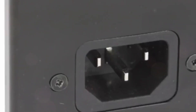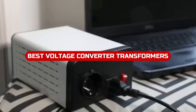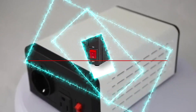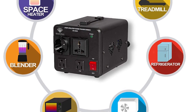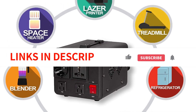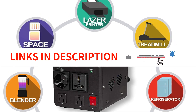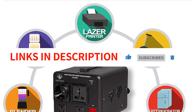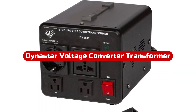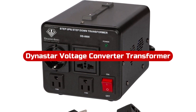In 2023, the best voltage converter transformers will be on the market. This video will show you how to find and buy the best voltage converter transformers, so you can make informed decisions when buying a transformer. We have included links in the description box. Let's get started.